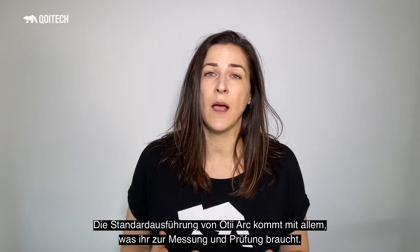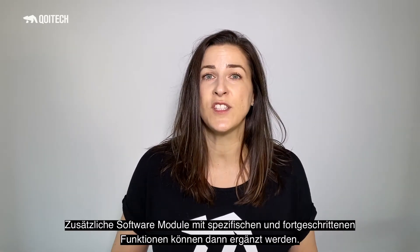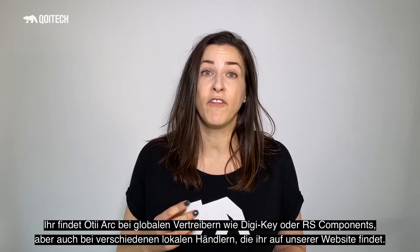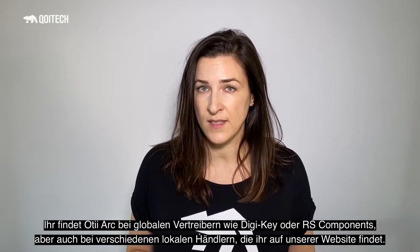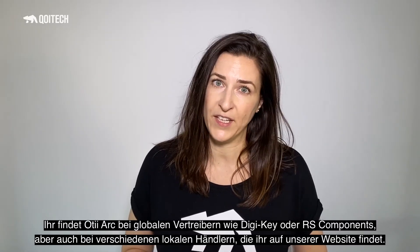The standard solution, OTI Arc, comes with everything you need to measure and test out of the box. Then you upgrade with software modules for more specific and advanced features. You can find OTI Arc at our global distributors like DigiKey and RS Components. But if you prefer more local resellers, you can find them on our web page.